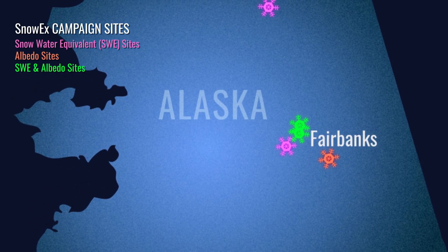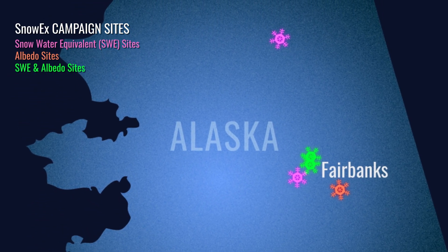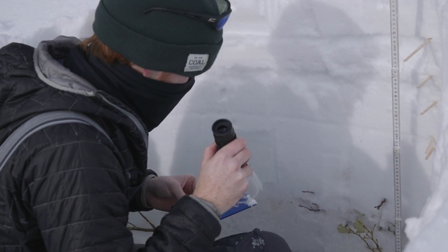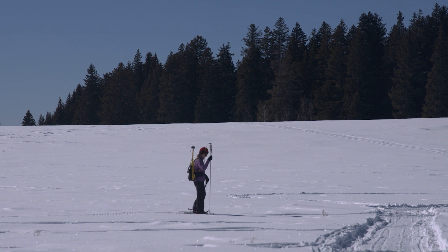We'll have about 40 people on the ground visiting each of these five sites every day, collecting measurements on snow pack profiles, snow depth, and SWE, or snow water equivalent.